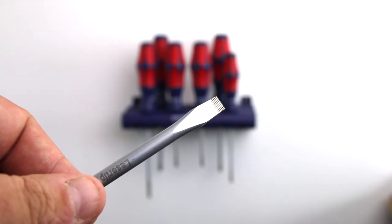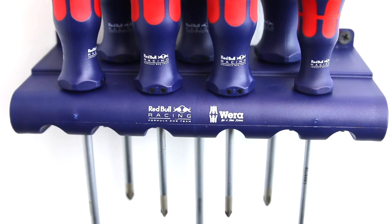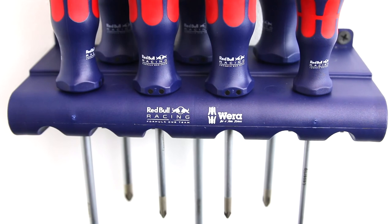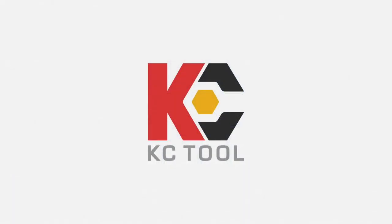You will also see both the Wera logo and Red Bull Formula 1 racing logo on each tool and the storage rack, making this set truly one of a kind and available at KC Tool.